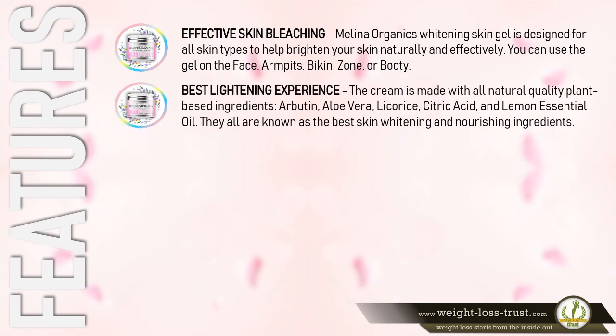Best Lightening Experience: The cream is made with all-natural, quality, plant-based ingredients — arbutin, aloe vera, licorice, citric acid, and lemon essential oil. They are all known as the best skin whitening and nourishing ingredients.